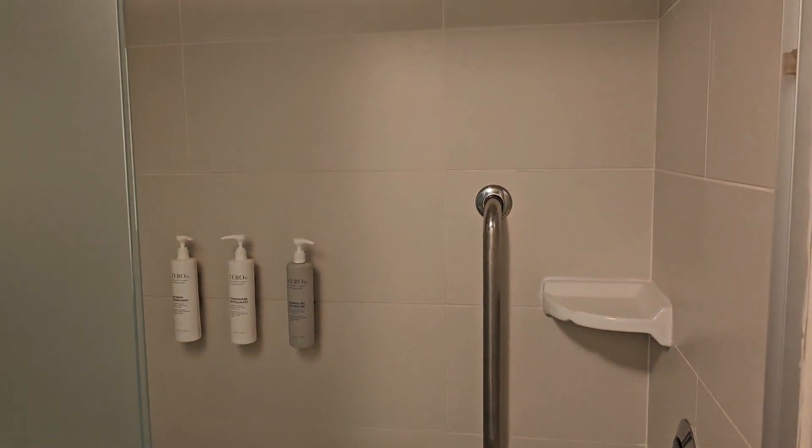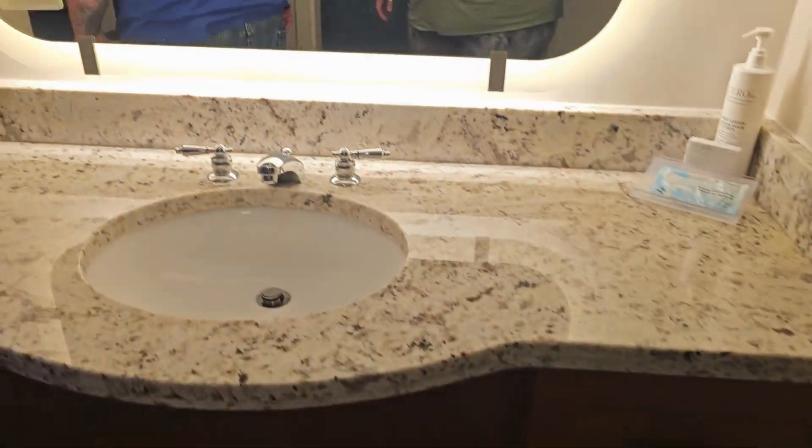Bath products, by the way, were awesome. The sink and closet area was so good.